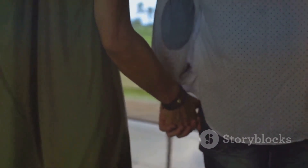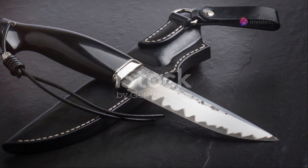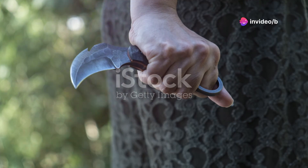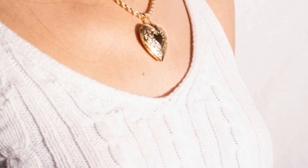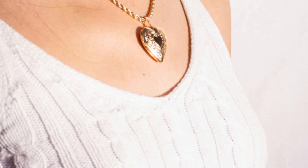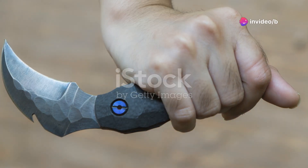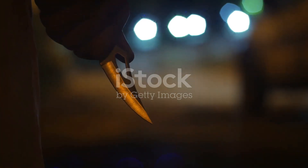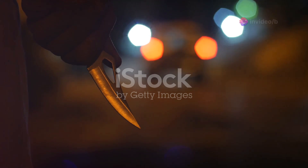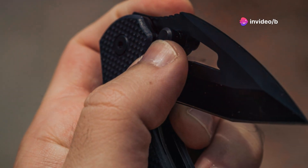Sometimes the most effective self-defense tools are the ones that completely catch an assailant off guard. This pendant houses a razor-sharp VG-10 steel blade, making it a discreet yet effective tool for personal protection. You can wear it around your neck like a regular pendant or attach it to your belt for easy access. It's designed to be deployed quickly and effortlessly with just one hand, the blade securely locks into place when in use, and at just 3.9 ounces with a two-inch blade, it's a practical option for around $50.